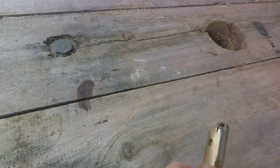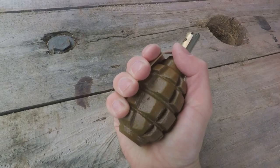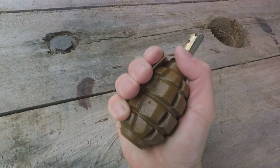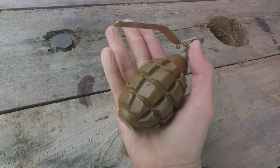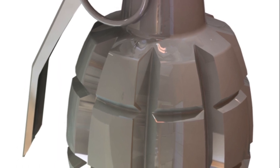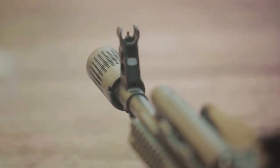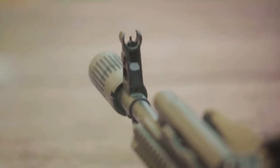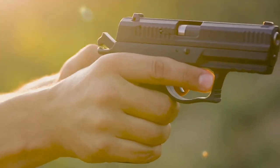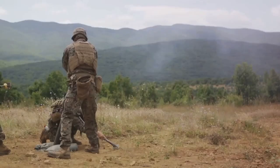Now let's talk about the fuse and the striker. The fuse is a time-delay mechanism that allows the thrower to retreat to a safe distance before the grenade detonates. The striker, on the other hand, is a spring-loaded firing pin. When the safety pin is removed, the spring drives the striker into a percussion cap, igniting the fuse. Last but certainly not least, we have the safety pin. This tiny piece of metal holds the power to prevent or trigger the grenade's explosion. When the pin is in place, the grenade is safe. But once it's pulled, the grenade is armed and the countdown begins.